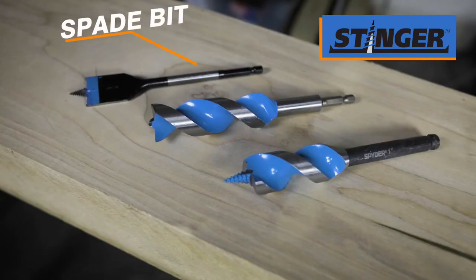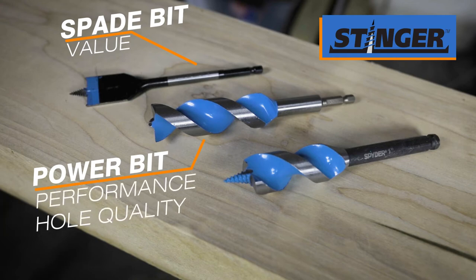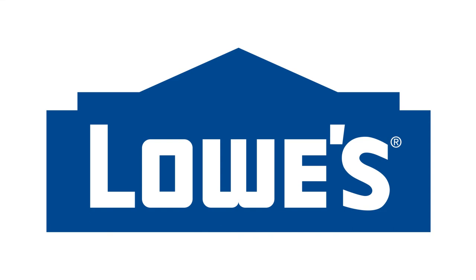The Stinger Spade bit provides the best hole making value. The Stinger Power bit provides the best performance and hole quality. And the Stinger Auger bit is the most durable for deep drilling applications with nails. All of the Stinger wood boring bits are available at Lowe's.